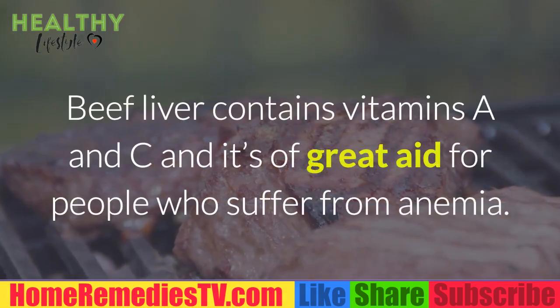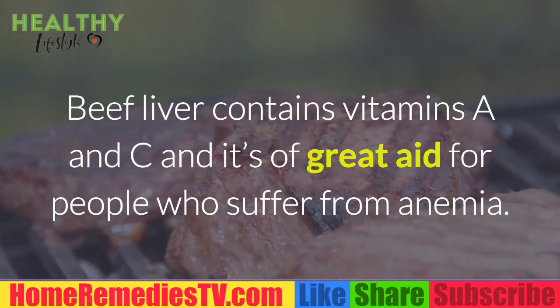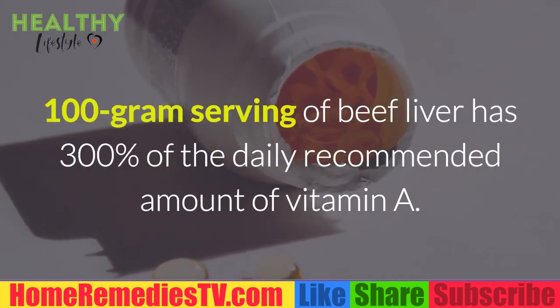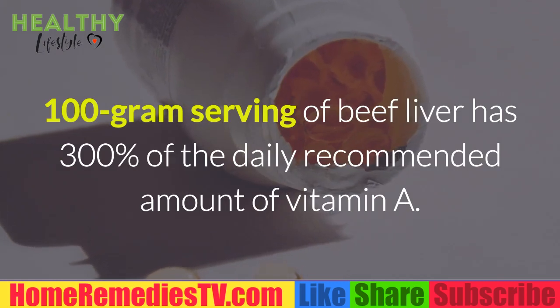Beef Liver: Beef liver contains vitamins A and C and it's a great aid for people who suffer from anemia. A 100g serving of beef liver has 300% of the daily recommended amount of vitamin A.